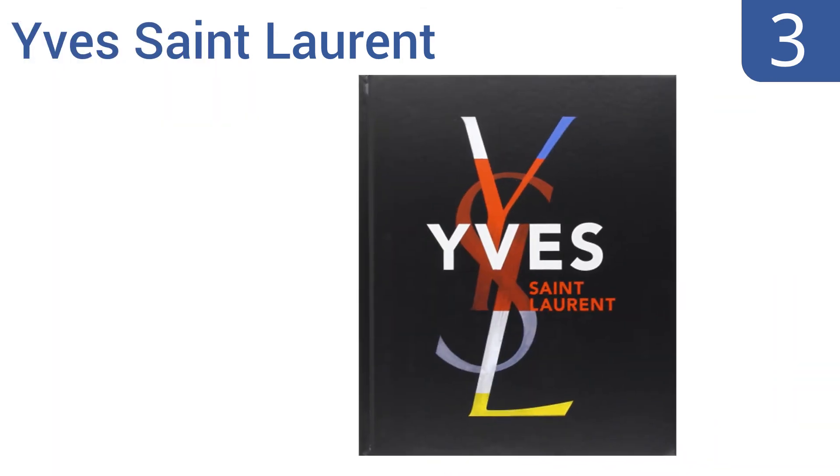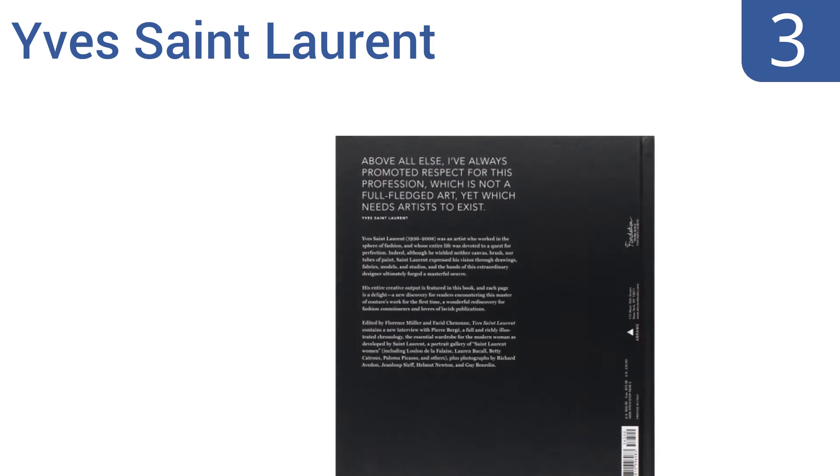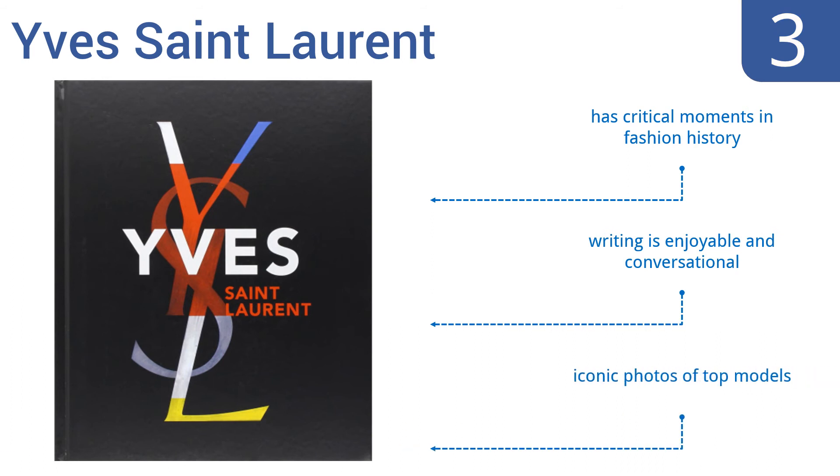Nearing the top of our list at number three, Yves Saint Laurent is the first comprehensive retrospective book about the Algerian designer's life's work. It covers his early days working under Dior as well as his muses and cultural inspiration. It has full-page profiles of Yves Saint Laurent's most revolutionary styles, contains critical moments in fashion history and iconic photos of top models, and the writing is enjoyable and conversational.